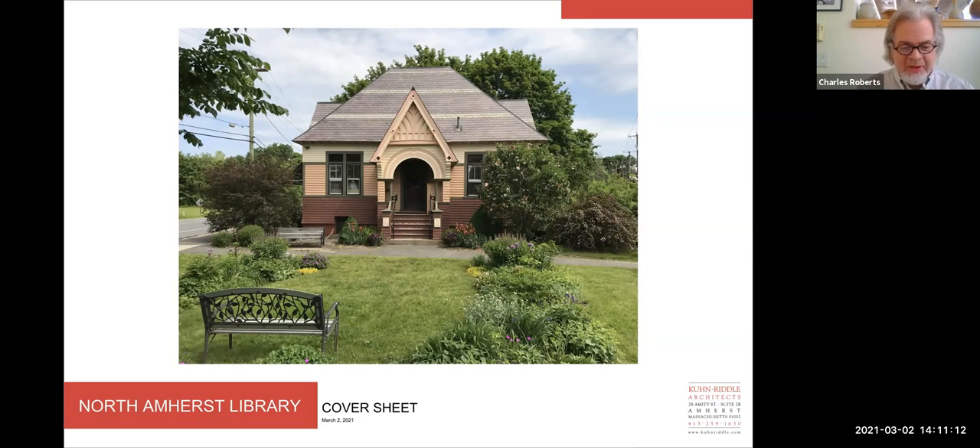The three primary goals of the project are pretty straightforward. First, we wanted to create accessibility for the library. Currently the only entrance is located up several steps to a front porch on the south side of the building. Second, we wanted to provide accessible bathrooms. Right now there's only a single staff bathroom located in the basement at the bottom of a very difficult to navigate set of stairs. And the third thing we really want to do is create a community meeting space capable of accommodating 40 to 50 people in a comfortable, flexible, and accessible setting.